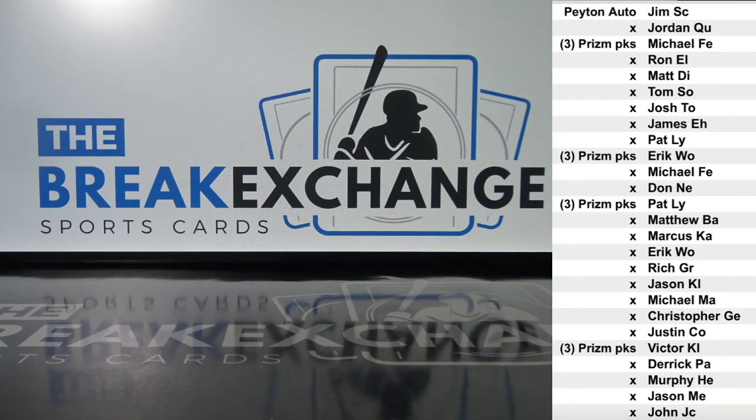Three packs of Prism Quick Pitch Baseball to Michael F.E. Eric W.O. Pat L.Y. Victor K.L.